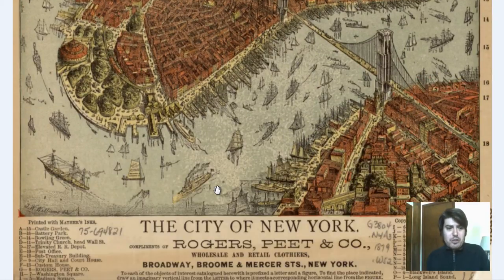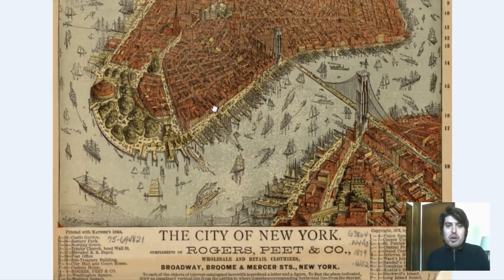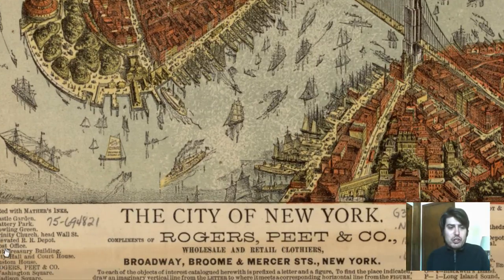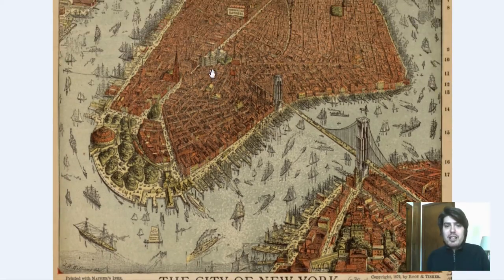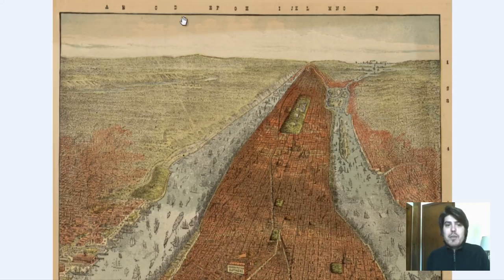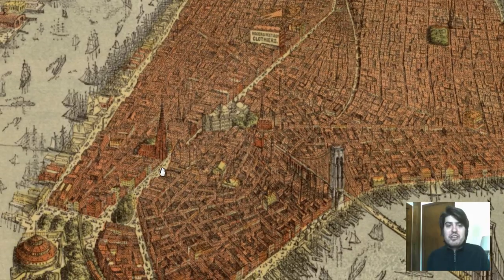Now let's do another one — Trinity Church and Wall Street. Obviously we know Wall Street is in Lower Manhattan, but let's find specifically where it really is. The grid reference is D11. So 11 — here we are in Lower Manhattan — and D, you go down. Bingo, that's Trinity Church right there, it's just huge and massive. And Wall Street is right down the street from Trinity Church, so right in this area.